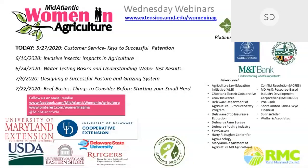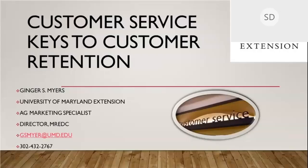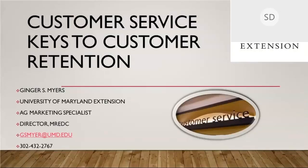As mentioned, we are recording. It'll be posted online along with all the slides presented today. I'm excited to turn over the presentation to Ginger Myers. She's going to be talking about customer service and keys to customer retention. If you have any questions, please add those to the chat pod.